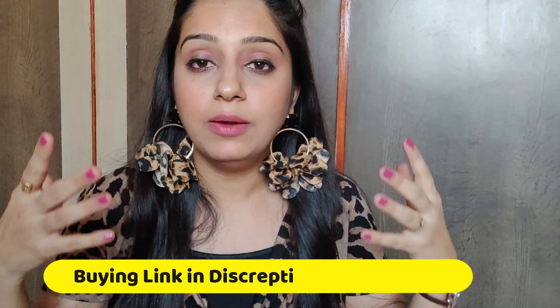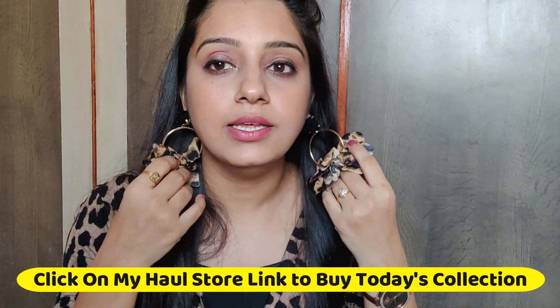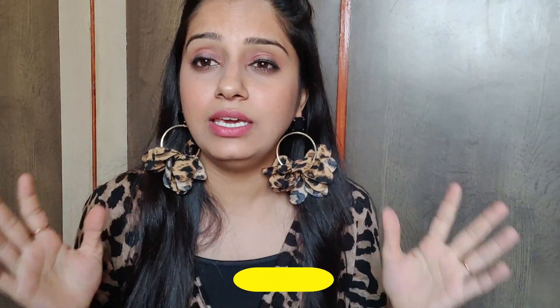The third one I ordered from Sheen is a black color big round hoop earring. It has a leopard print fabric with a flower detail. I thought it would be a little smaller but it turned out to be a big one. I had never worn earrings like this before, but after wearing them I really like them and they look very good.